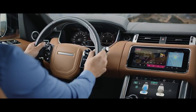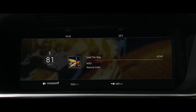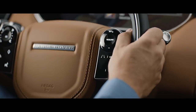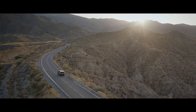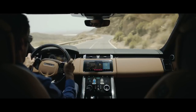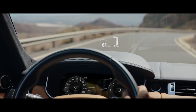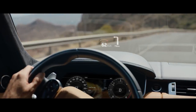The advanced multi-function steering wheel uses hidden-until-lit capacitive switches to give the driver effortless control of the vehicle's functionality. The new Range Rover Sport's second-generation head-up display delivers a larger full-colour image, projecting key information directly into the driver's line of sight.